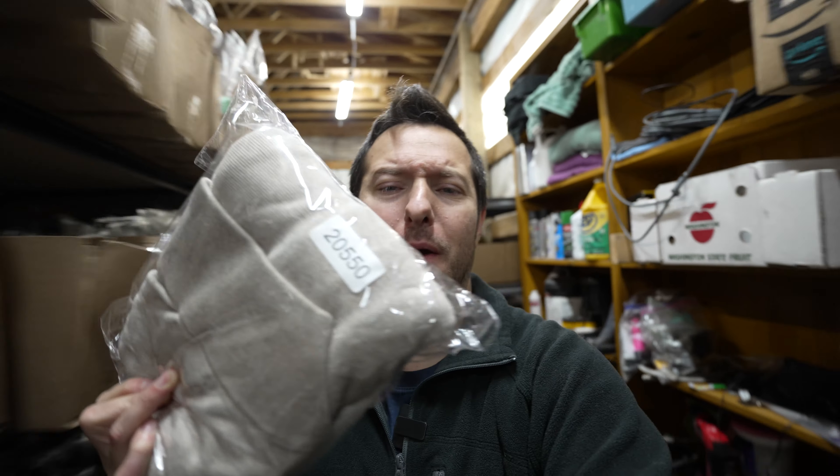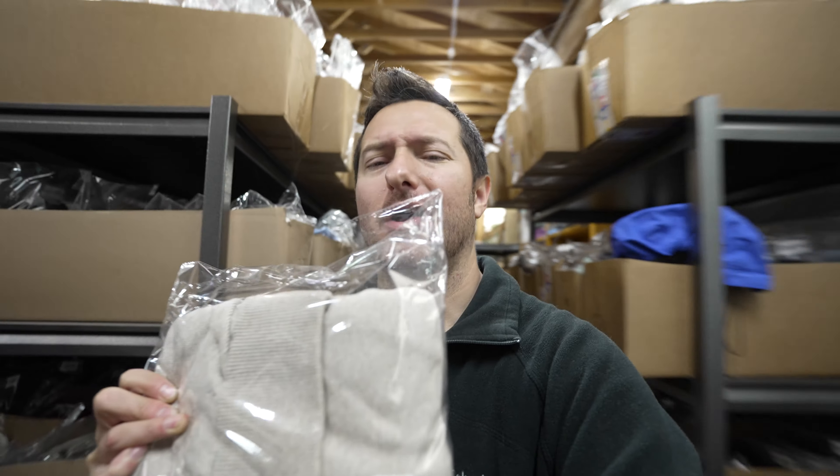We have this men's Banana Republic cardigan, extra large. It was listed about eight or nine months ago and it sold for $17 plus shipping.